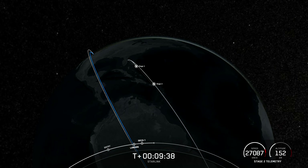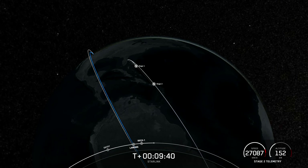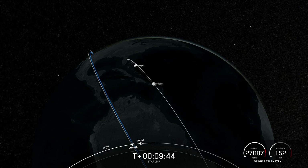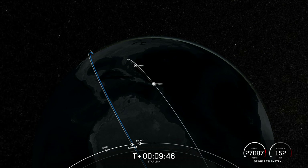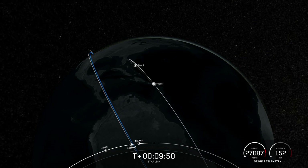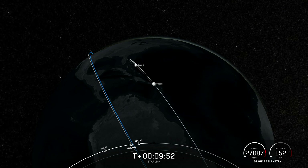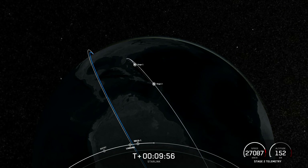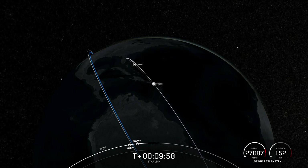Confirmation of good orbit. Today's landing marks our 210th overall landing of an orbital class rocket, including Falcon 9 and Falcon Heavy missions. With confirmation of successful first stage landing and second engine cutoff, that wraps up our coverage for now. Be sure to check out our social media for confirmation of Starlink deployment. Thanks for watching, and we'll see you next time.